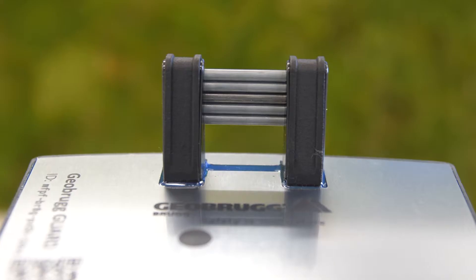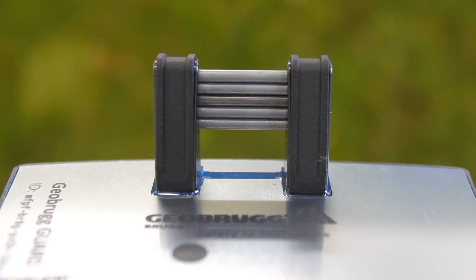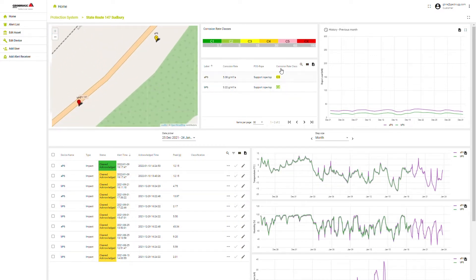Corrosion: with a special sensor, Geobrook Guard is able to measure the corrosivity of the environment the site is situated in. Therefore, it can predict the lifespan of the components and allows a statement of when corrosion is to be expected in this special location.